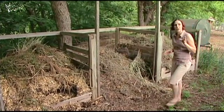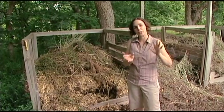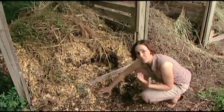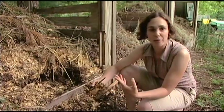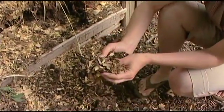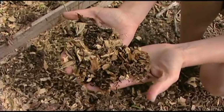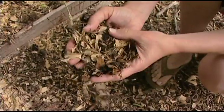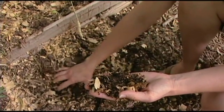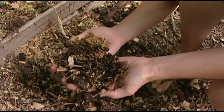Insects perform a number of services in the landscape — we could think of them as having different jobs. We already looked at the pollinators, which is one job. There are other insects that decompose plant litter, decaying organisms, and all sorts of what would be otherwise waste. When they decompose this material, they turn it into organic matter — mainly compost — that we can use in the garden, so we really benefit a great deal from having decomposers working in the landscape.